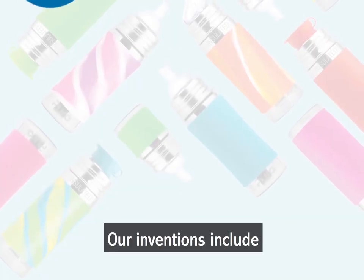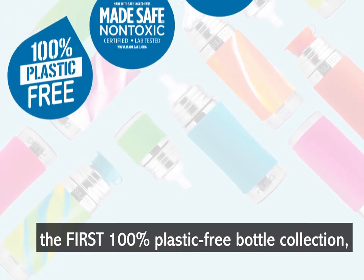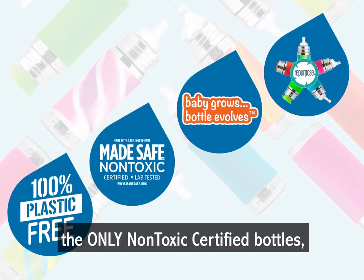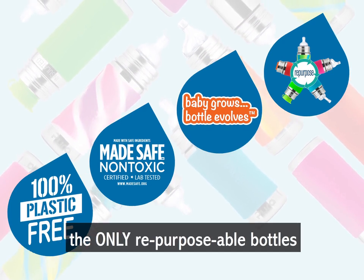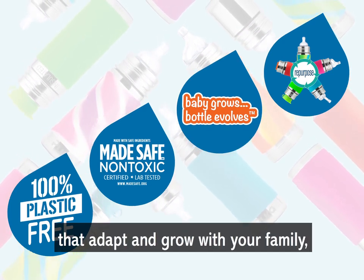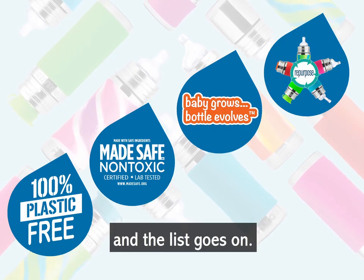Our inventions include the first 100% plastic-free bottle collection, the only non-toxic certified bottles, the only repurposable bottles that adapt and grow with your family — and the list goes on.